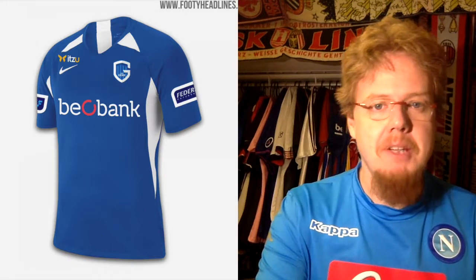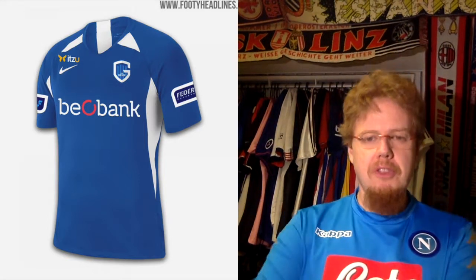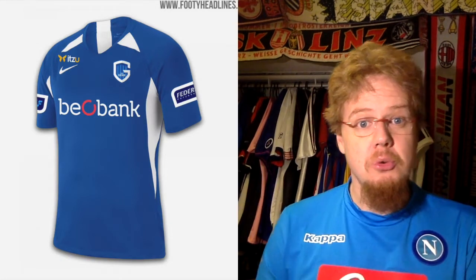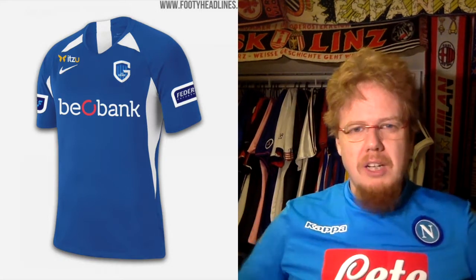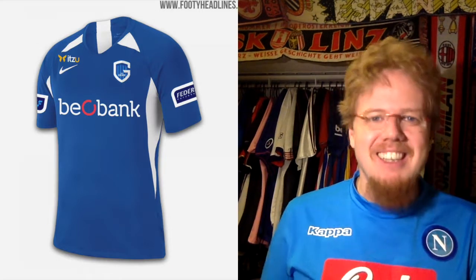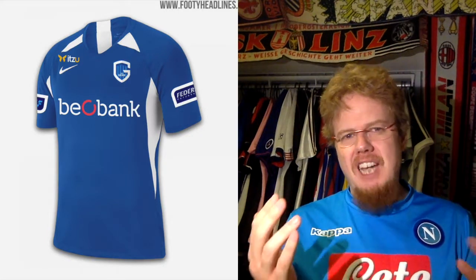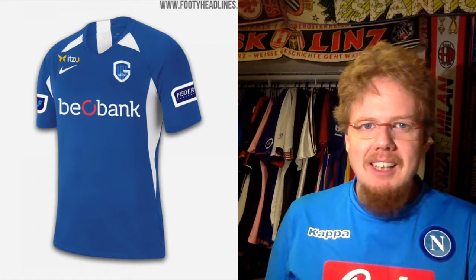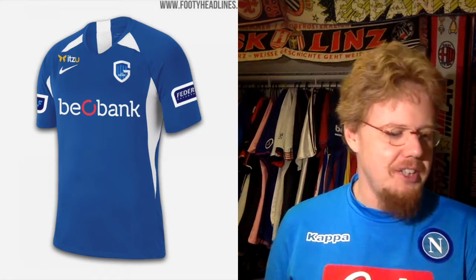Let's start with the Belgian champions, Genk, who are supplied by Nike in a template I've also seen with Young Boys. It reminds me very much of the 2002 Nike template that Brazil used at the World Cup — you have a triangle here and there. They don't go full out as it was back then. The picture also looks weird because they use the template without even adjusting for the angle before putting the logos on. It's not an exciting jersey — rather average.